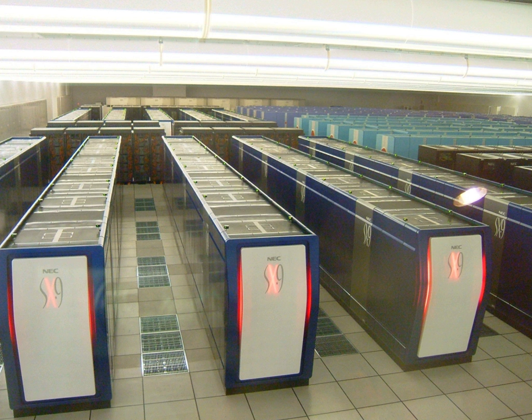The GSIC Center at the Tokyo Institute of Technology houses the Tsubame 2.0 supercomputer, which has a peak of 2,288 teraflops and in June 2011 ranked fifth in the world. It was developed at the Tokyo Institute of Technology in collaboration with NEC and HP, and has 1,400 nodes using both HP ProLiant and NVIDIA Tesla processors.